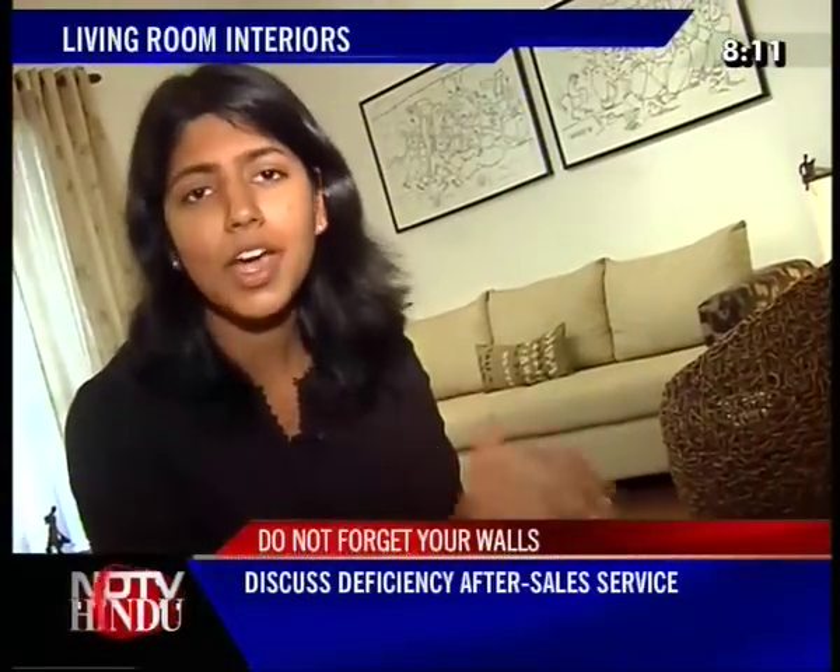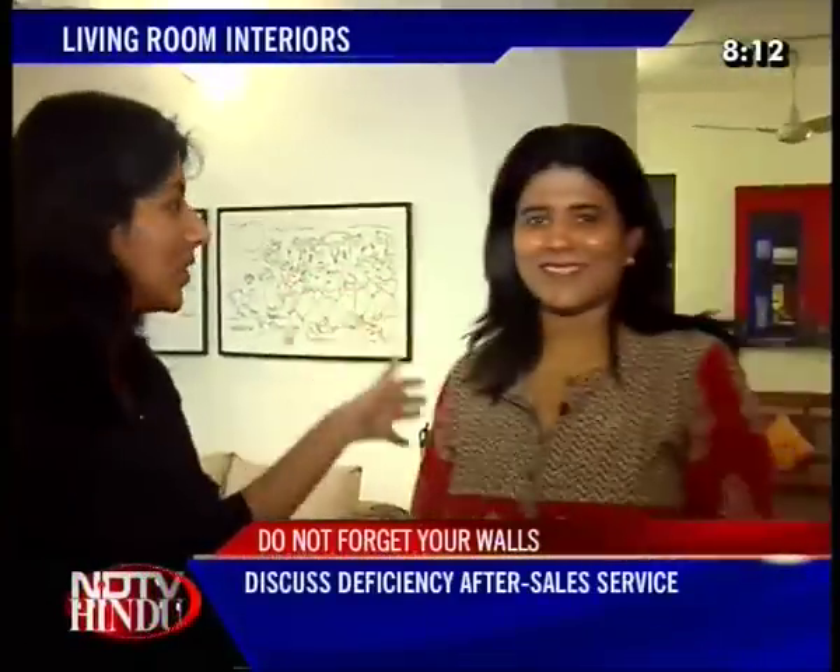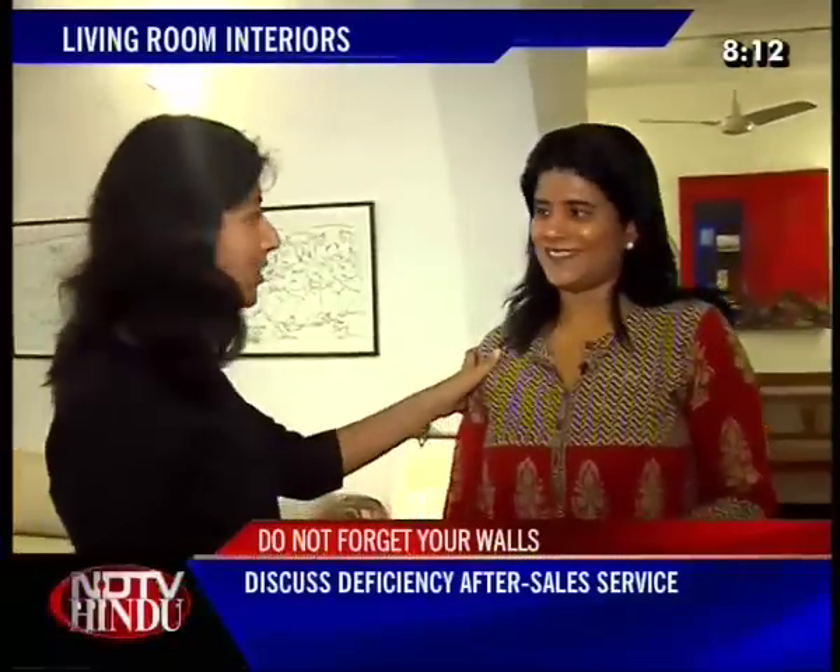In today's segment, we are going to check out Paul and Tanuja's house. I have seen how beautiful their drawing and dining room is, but we want to show you what went into making this place. We have with us Tanuja, who is going to tell us more about what went into making this place.